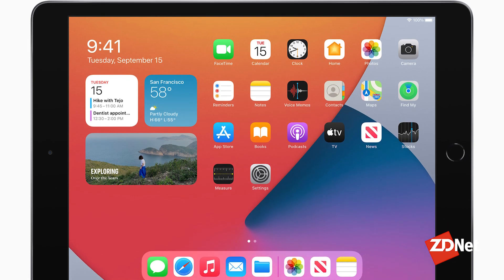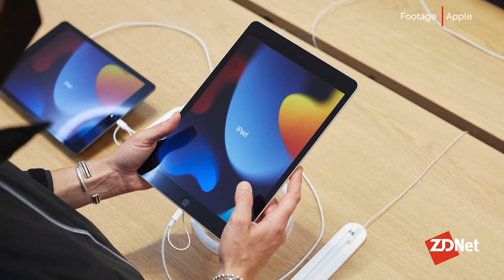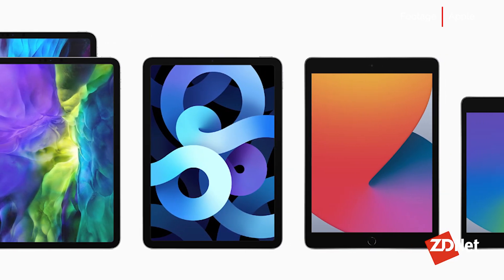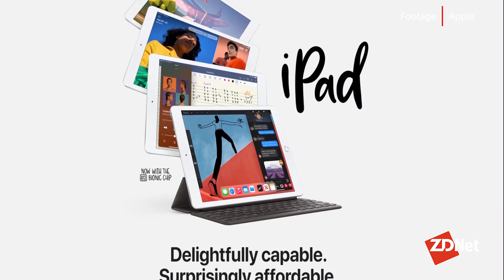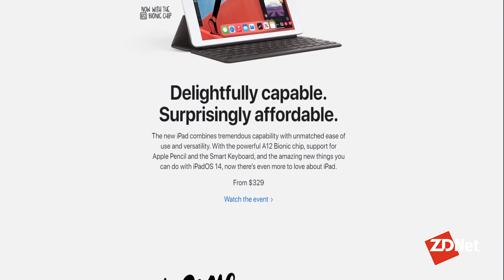Apple's tried-and-true tablet, the base model iPad, is arguably the best cheap tablet on the market. Not only does the standard $329 price tag give you all of the same features that you would expect from any of Apple's tablets, like iPadOS updates for years and access to the App Store, but you don't have to pay a premium like you do for the more expensive Pro and Air models.